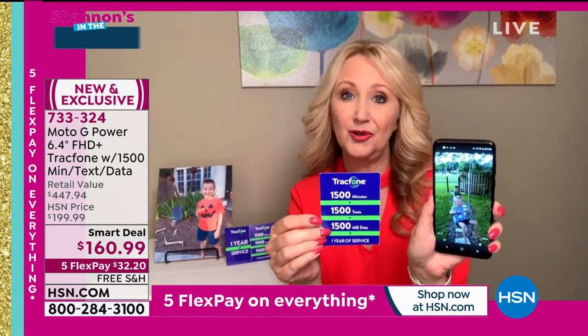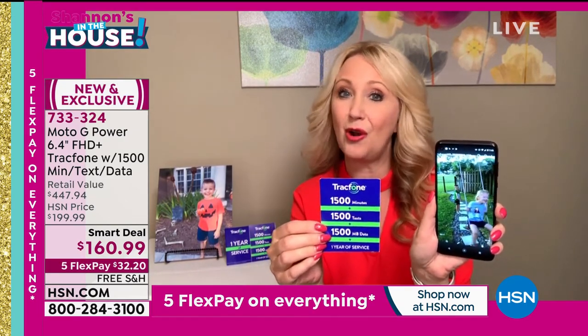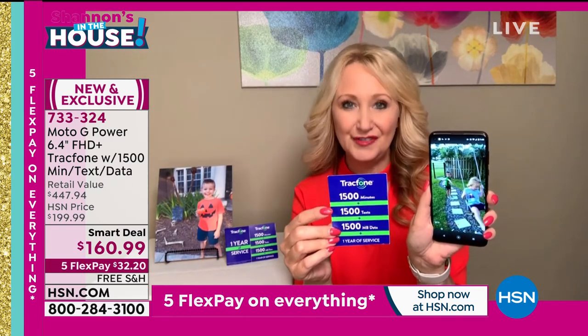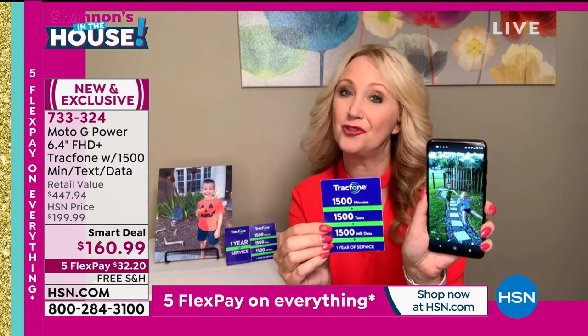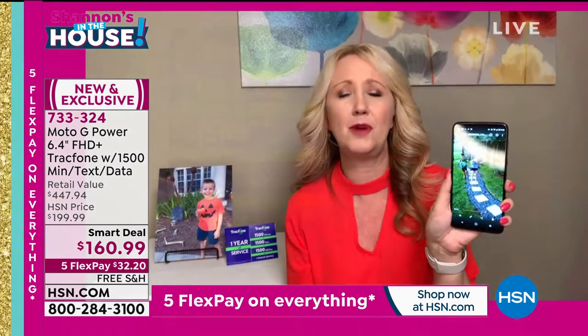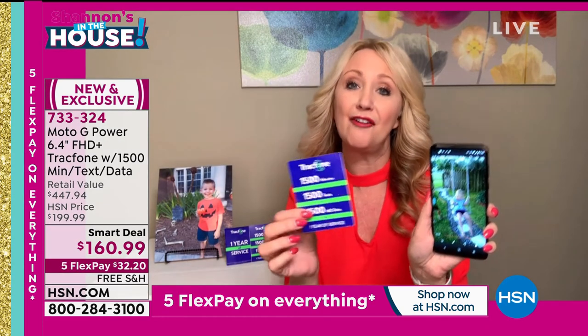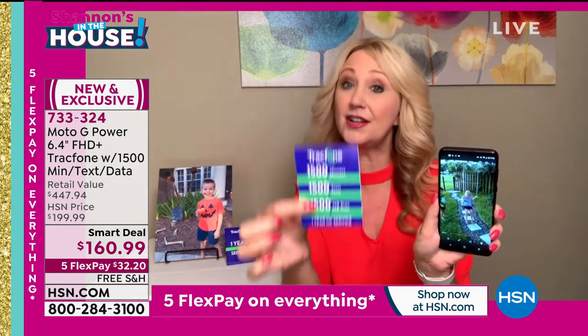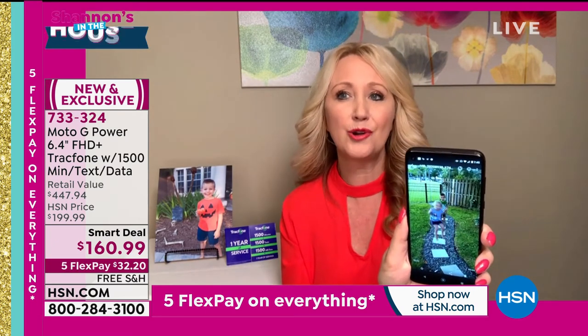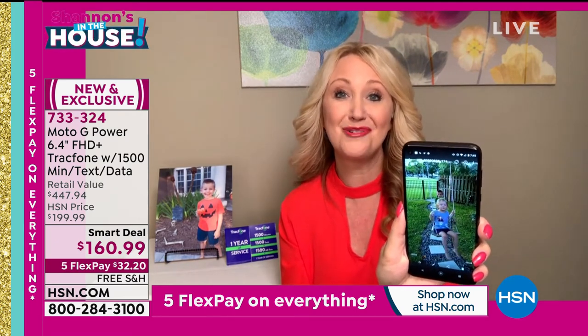The minutes we're including — this is the largest package we ever offer, we never do more than 1,500. You get 1,500 minutes to talk, 1,500 text messages, and 1,500 megabytes of data. You have a whole year to use it. Whenever you activate, that starts the clock on the 1,500. So if you're gifting this for the holidays, whenever your recipient — your husband, aunt, uncle, mom, dad, grandparents — activates it, that starts the clock. This is a $125 value just for the airtime alone. And look at this: gorgeous, absolutely stunningly beautiful video.